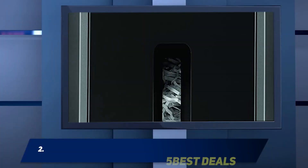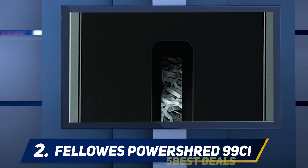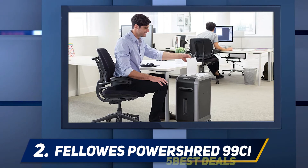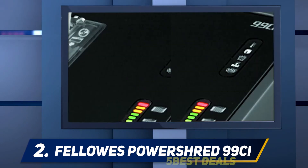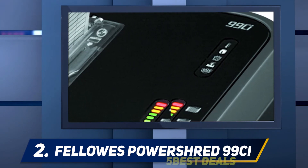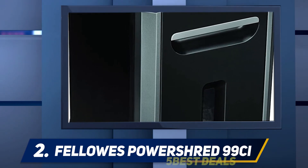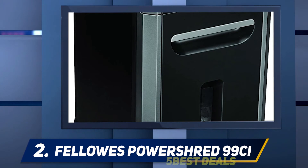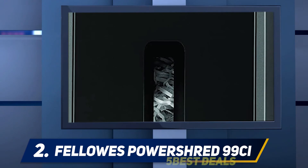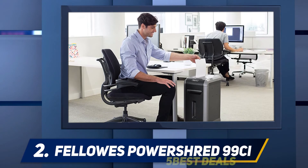Coming in at number two, the Fellows PowerShred 99CI. The Fellows PowerShred 99CI is the second product from Fellows to make our list, and it shares many features of the PowerShred 79CI. It is jam-proof, has low power consumption, features SafeSense technology, and provides level P4 data security by shredding paper into 1.53 x 0.163 inch particles. However, the PowerShred 99CI sets itself apart as a much heavier-duty paper shredder, with an MSRP premium of about $70.00 over the 79CI model.